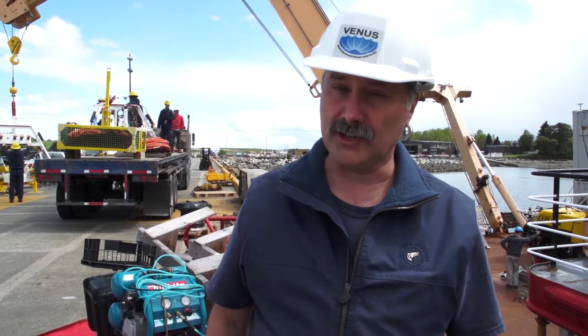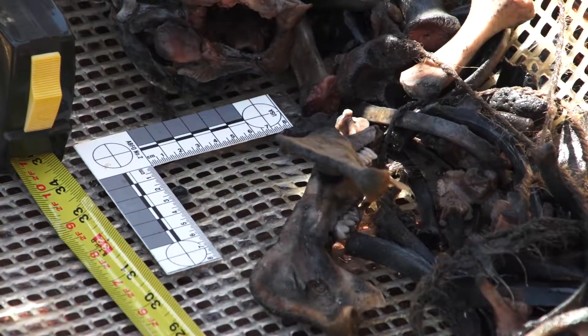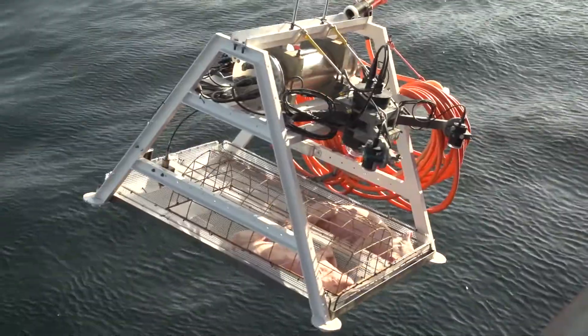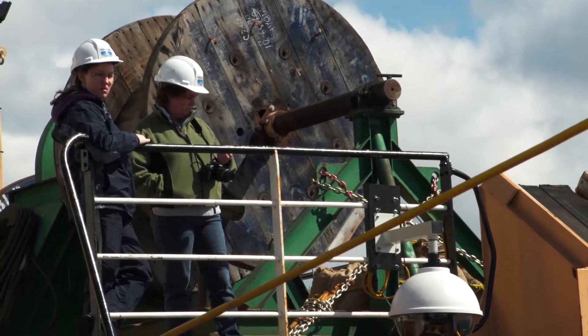In Saanich Inlet we'll be renewing our forensic experiments. Pigs 7 and 8, or rather the bones from those pigs, will be coming up, and pigs 9 and 10 will be going down. For Gail Anderson, we're working on her 8th season on the Venus Observatory — she's been with us since the summer of 2006.